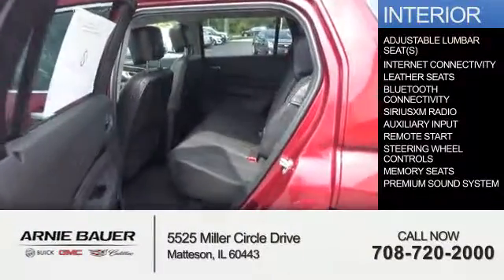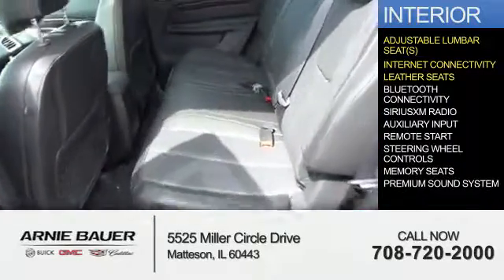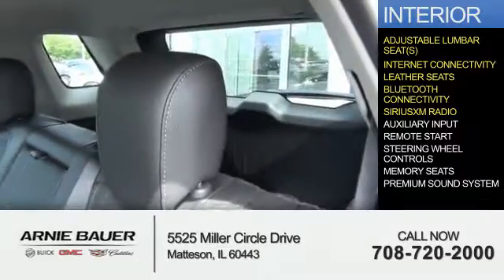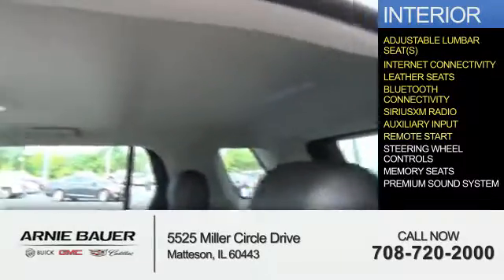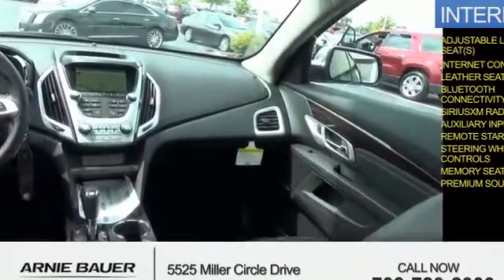Inside you'll find adjustable lumbar seats, internet connectivity, leather seats, Bluetooth connectivity, Sirius XM satellite radio, auxiliary input, remote start, steering wheel controls, memory seats, and a premium sound system.